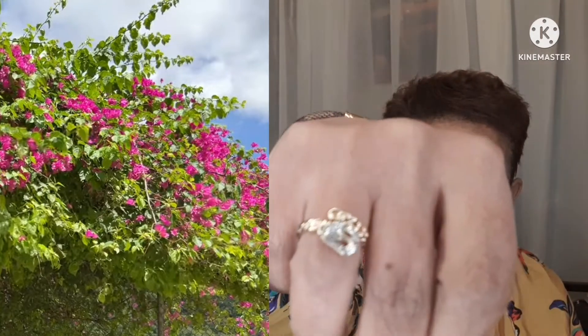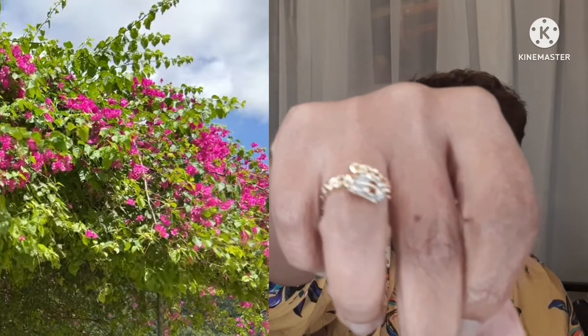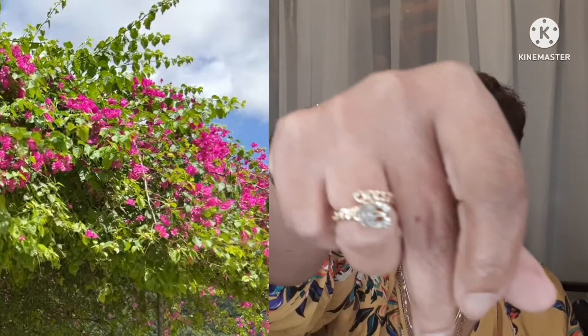I'm also wearing a dupe right now — it's so easy to get on because it's magnetic. I also purchased this beautiful ring that looks like a belt, and these earrings — if you know what this is a dupe of, comment down below. And this necklace — it's not a dupe, but I actually like it, so I purchased that.